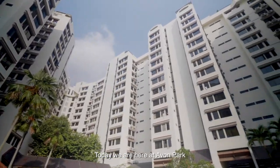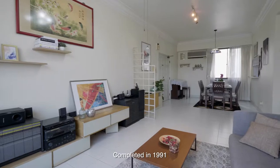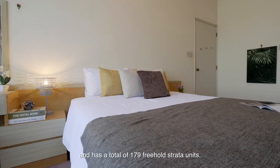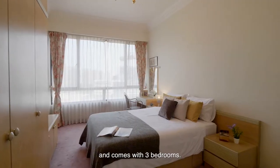Today, we are here at Avon Park, located in the RCR, West or Central Region. Completed in 1991 and has a total of 179 freehold strata units. This unit we are showing is 1,281 square feet and comes with 3 bedrooms.